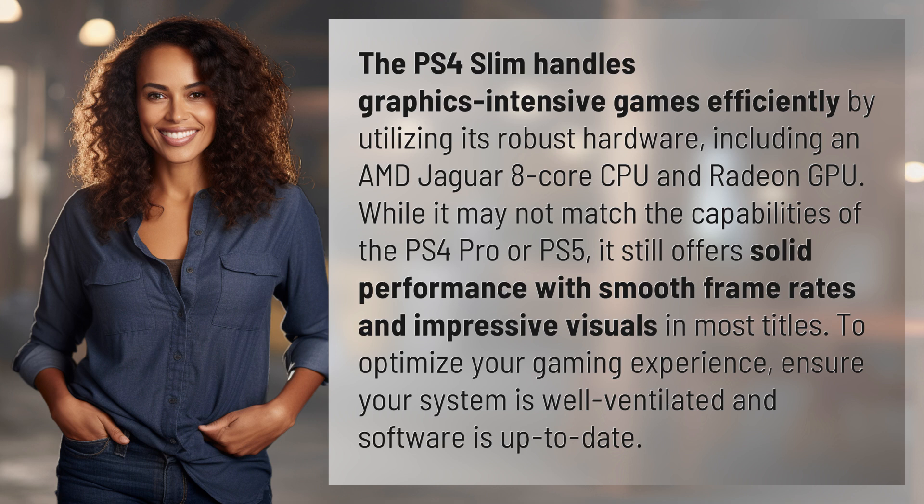To optimize your gaming experience, ensure your system is well ventilated and software is up to date.